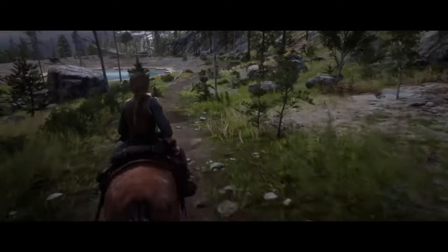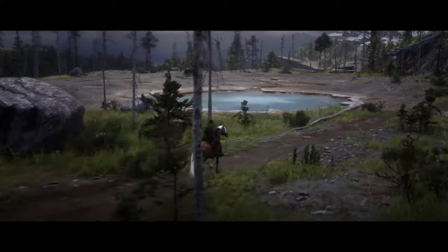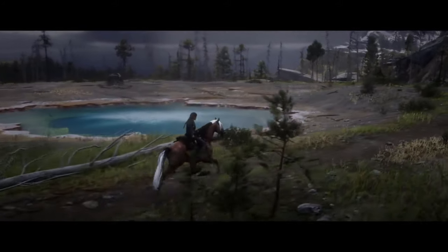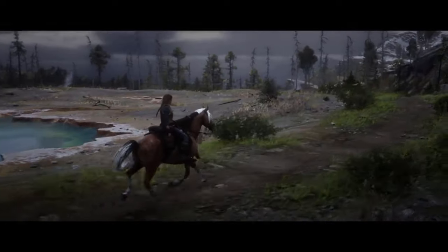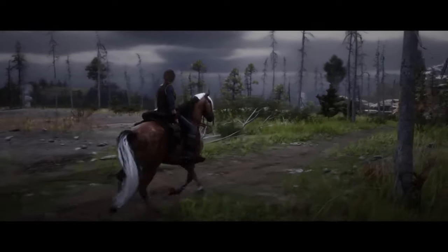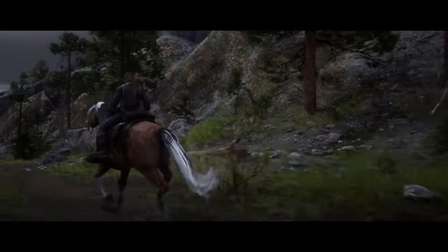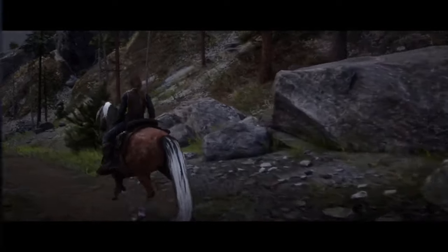Their bodies are long, their withers well-defined, and their legs solid and refined. This is a horse that is very people-oriented. I've ridden the American Standardbred extensively, and I agree with the catalog completely. This horse has a beautiful trot, jumps gracefully, and despite my belief that horse bravery is random, more often than not I get a solid Standardbred that has a calm demeanor both around gunfire and predators. Let's take a closer look at the available coats as well as the stats for the American Standardbred.